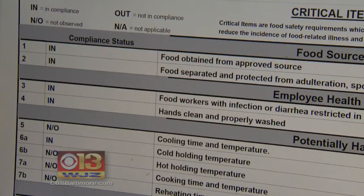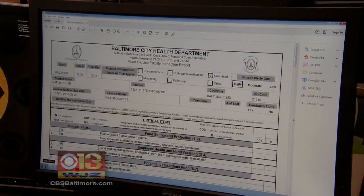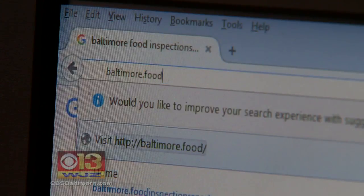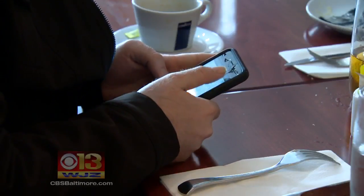In the last six months, all types of violations were reported at more than 30 Baltimore food establishments. Now the Baltimore City Health Department is putting all those health and safety issues online and just a click away from consumers.